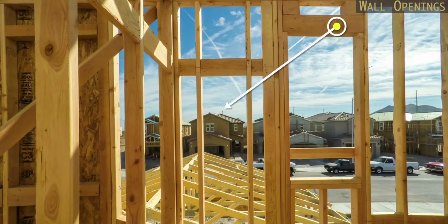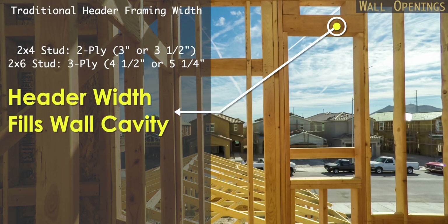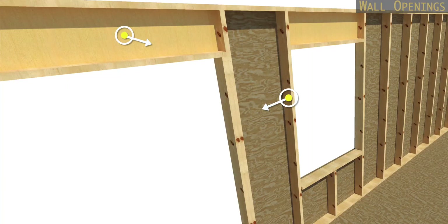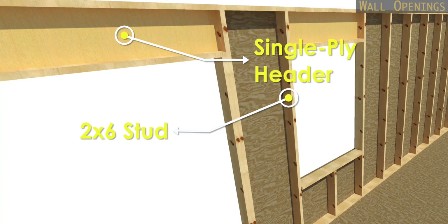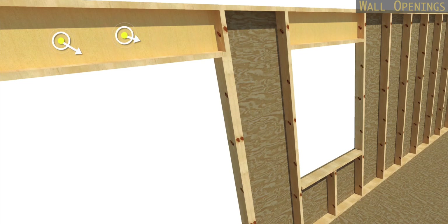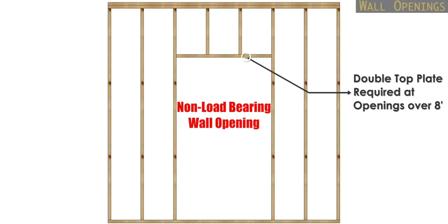It's common practice to fill this cavity with a header whose width is close to the depth of the wall framing. But with advanced framing, we only utilize the header size necessary regardless of the wall framing size. So if the header size is a single or double ply, we'll set the header near the exterior sheathing and the rest of the cavity is insulated. If the wall is non-load bearing, you can get away with a framing sequence like this.